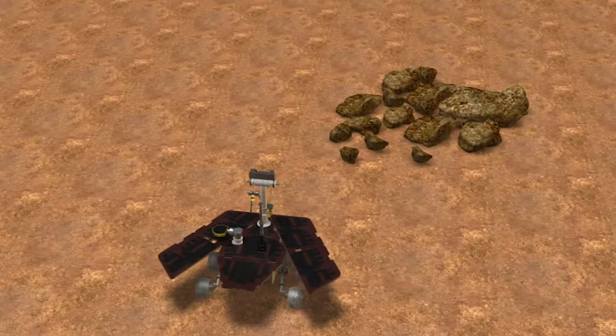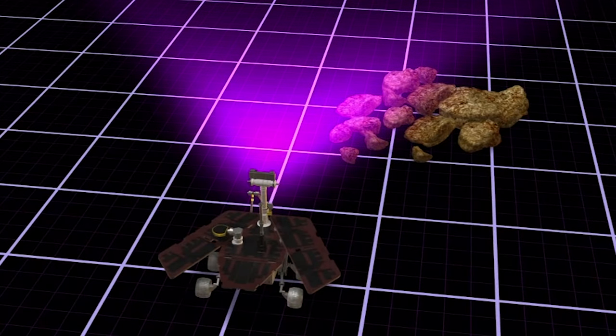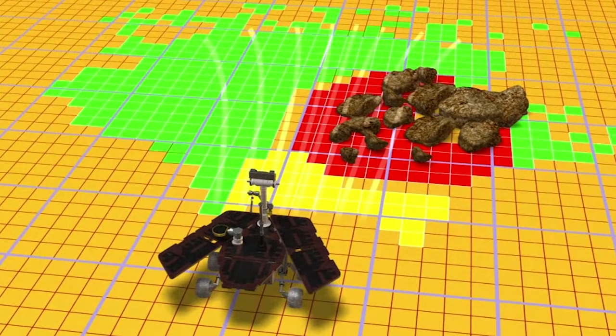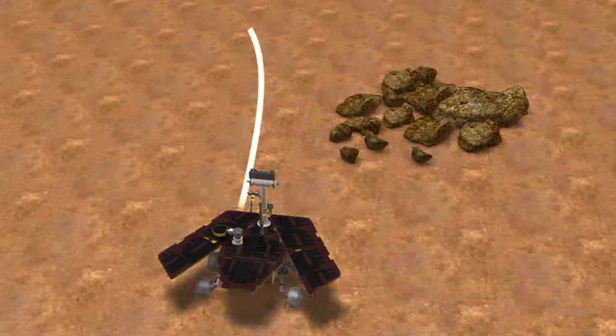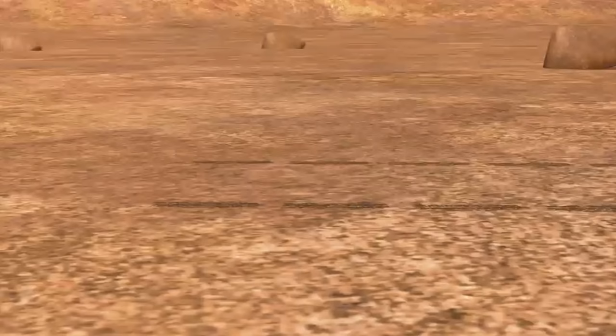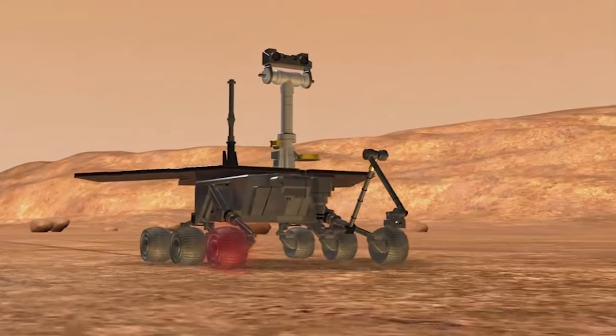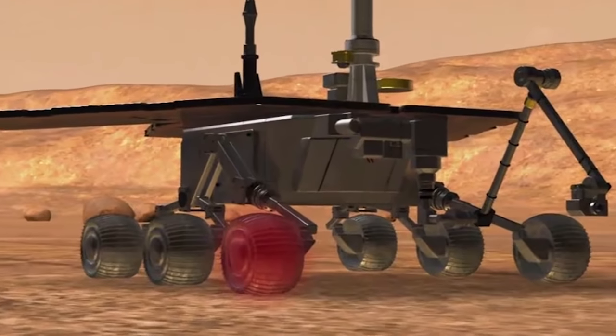The rover takes pictures of Mars' terrain and calculates the best route for traversing the planet's rocky surface. It has endured a sand trap and a sunless dust storm, and continues to run on a damaged right front wheel.